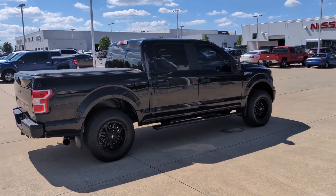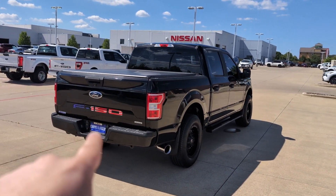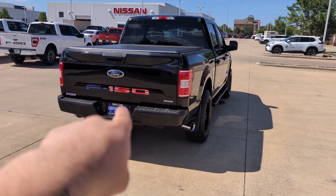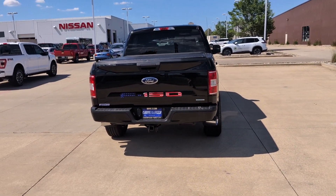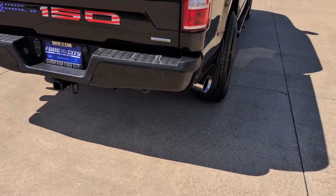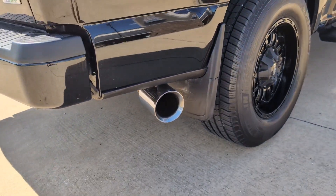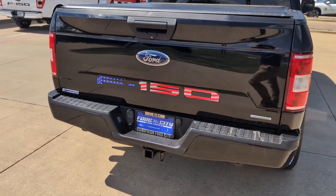Really nice truck, very clean, very well taken care of. Got the nice American flag decal on the back there on the F-150 lettering and you got some really nice aftermarket exhaust tips there. Don't normally see those on the 2.7 engine but it sounds pretty good.